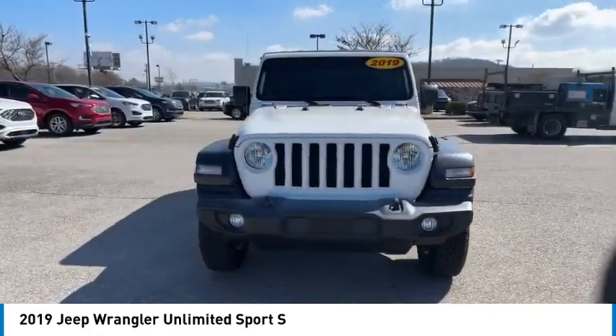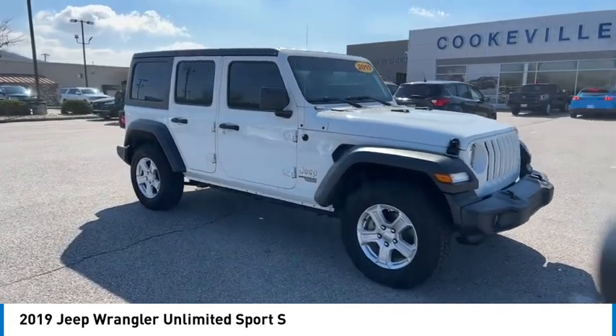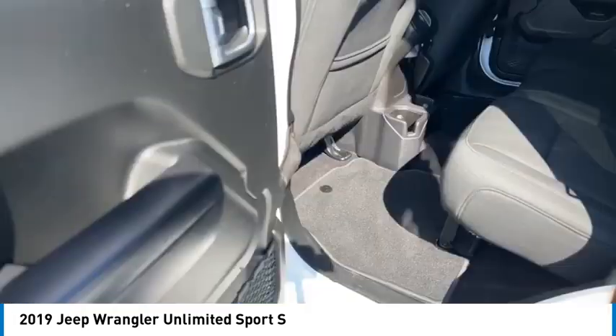Here are some of this vehicle's great options: aluminum wheels, traction control, fog lights, rollover protection system, cruise control, trip computer, and child safety locks.